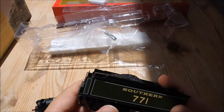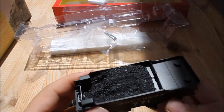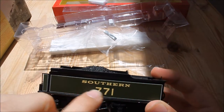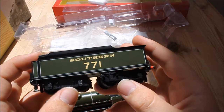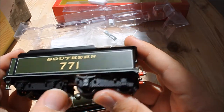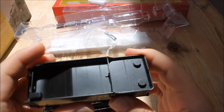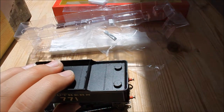Looking at the tender, it is basic but true to prototype. It does sound a little bit plasticky and feels a little light — could do with more weight — but it has a nice paint finish with nice numbering, lettering, and very crisp lining. The two bogies are well detailed with rivets, leaf springs, and axle boxes. There are rivets all around the top of the tender and the two water filler caps are nicely detailed too.